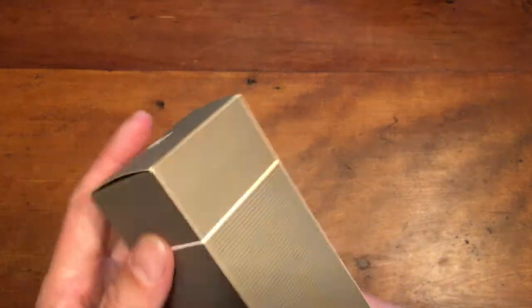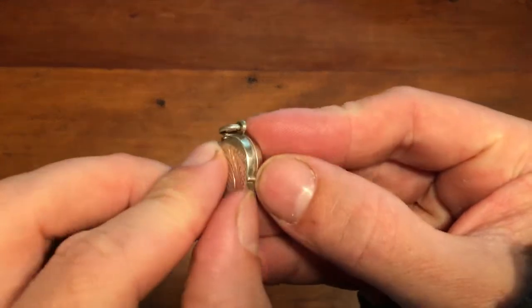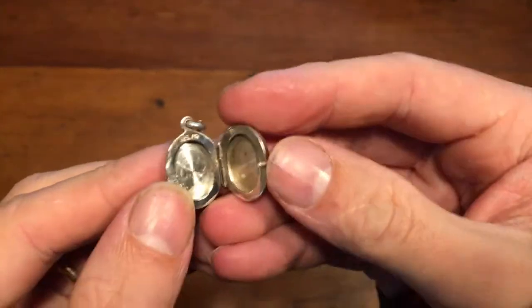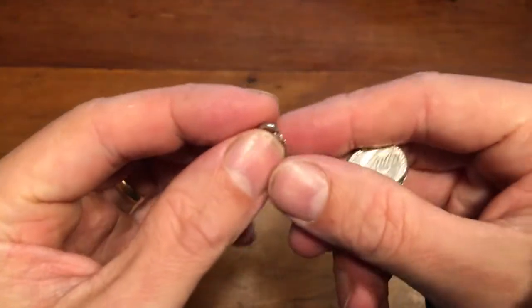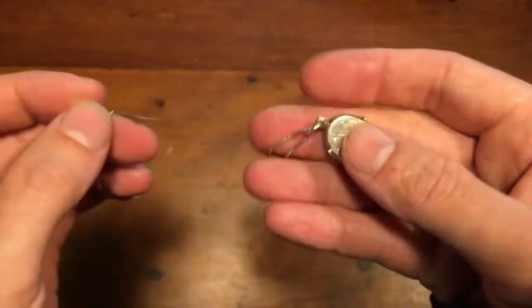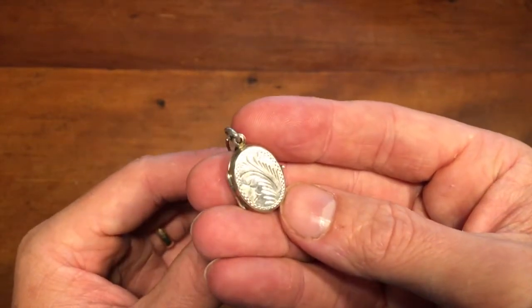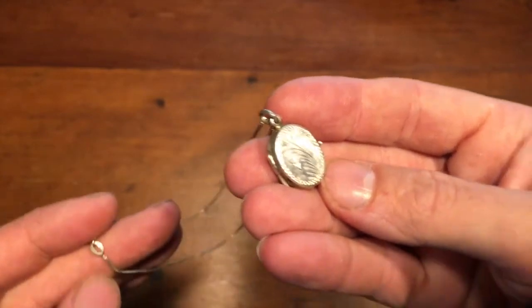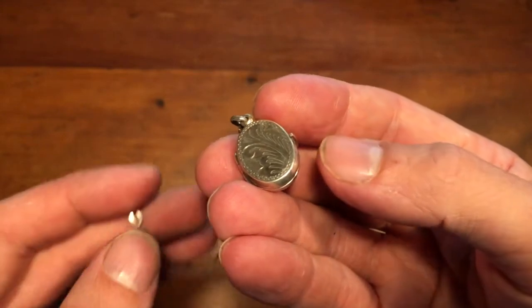This is a vintage sterling silver photo locket — it opens into two halves. It's marked as sterling and has a sterling chain, marked sterling in Italy. I got this at an auction where there was a lot of sterling necklaces — I probably got about 20 necklaces, maybe about a buck apiece. This one here sold for $25.